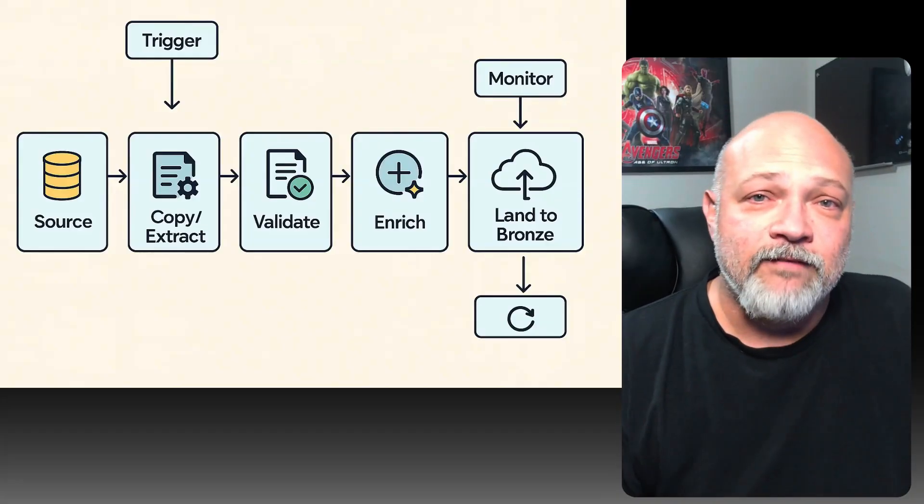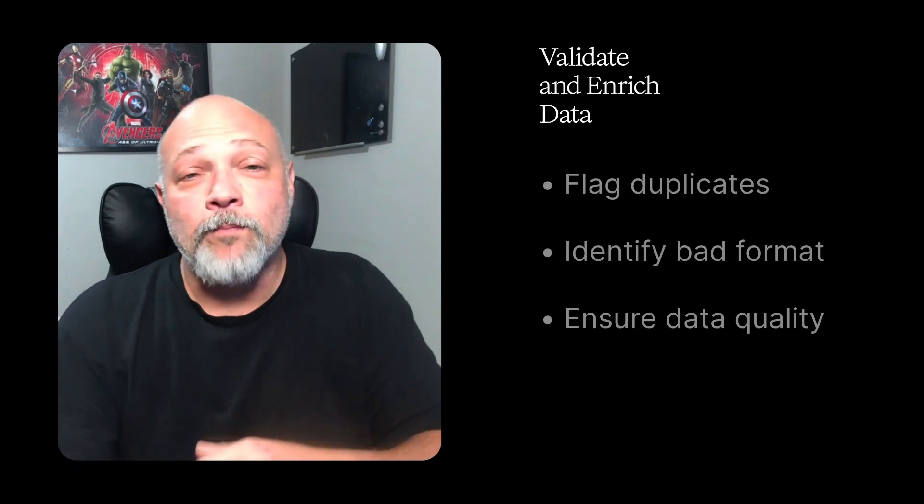Practice activity: pull data from a public API like OpenWeather or Reddit, or even Marvel if you're nerdy like me. Clean it, land it in a cloud data lake, and add validation so that it flags duplicates or bad formats. The takeaway: garbage in is garbage out. By mastering ingestion and cleaning, you make sure your company's AI is always fueled with clean, reliable data.